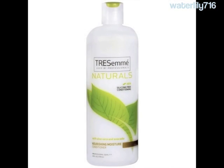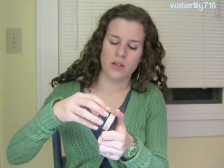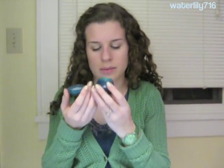Another lighter conditioner is the TRESemmé Naturals Nourishing Moisture Conditioner. It has a white bottle with green accents and a leaf. I just have a little travel-sized container of this — it's currently my favorite leave-in conditioner. It has a really nice aloe scent and is a very natural conditioner for the drugstore. Unlike Garnier Fructis, which still has parabens, this one has moisturizing alcohols, USDA organic ingredients, and aloe juice. It's a pretty nice, light conditioner.